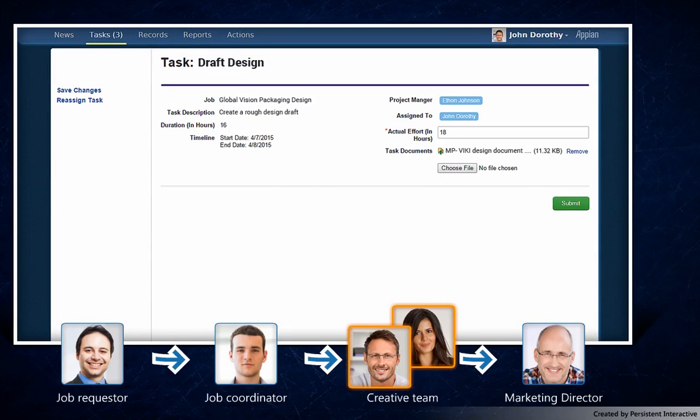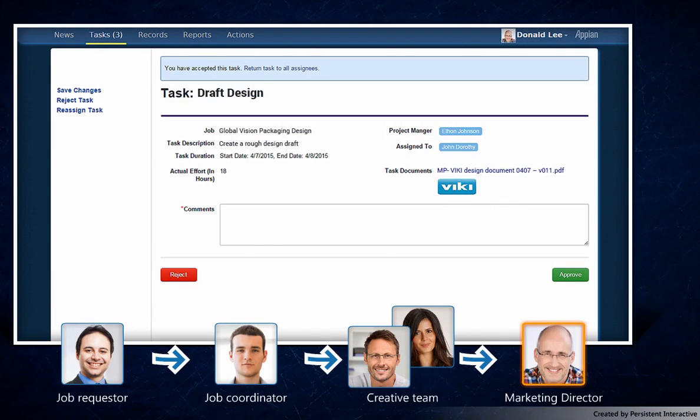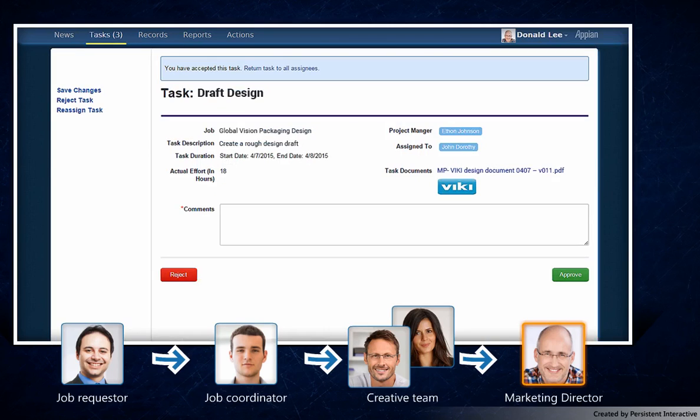Here we can see that John has completed his draft design task and is uploading the deliverable for approval. His manager, Donald, is now able to review John's work. He can add annotations to the file John submitted and send his review comments to John. After John has submitted the revised design, Donald is able to compare the new design with the earlier one. Once satisfied with the deliverable, Donald approves the delivery.